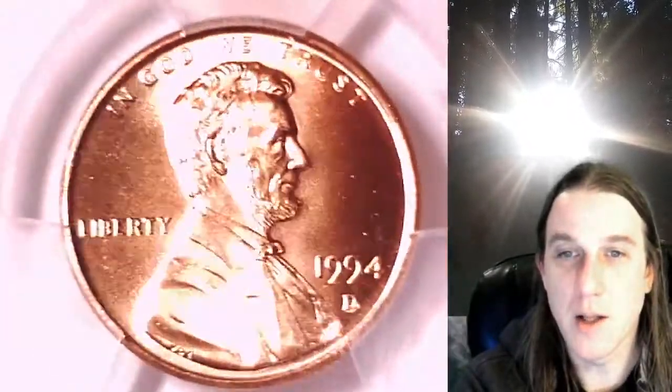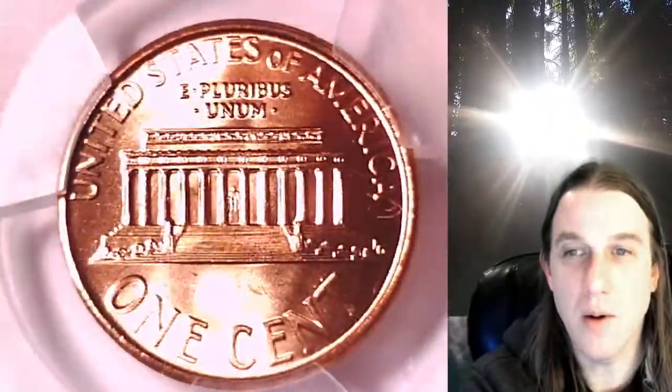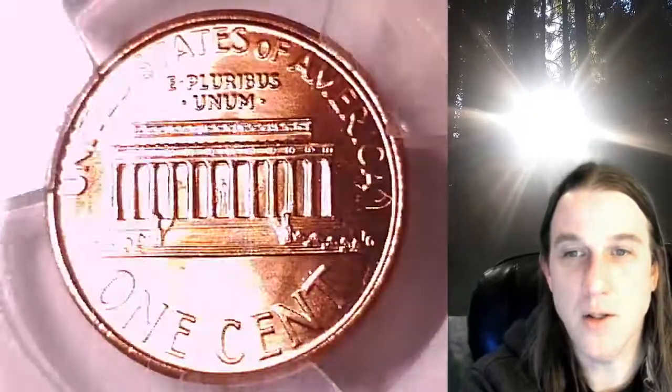We'll take a look at Lincoln and then we'll take a look at the memorial design on the reverse. This coin is going to go up for sale on my eBay store. You can find it by following the link in the description below the video — it'll take you to this exact coin on eBay.